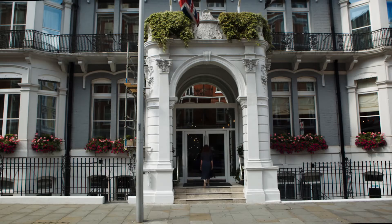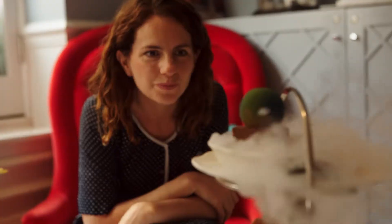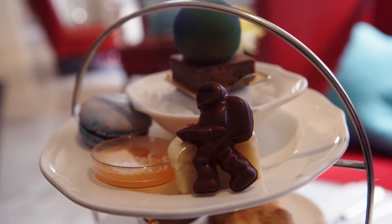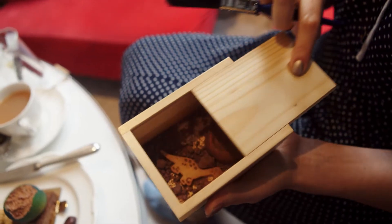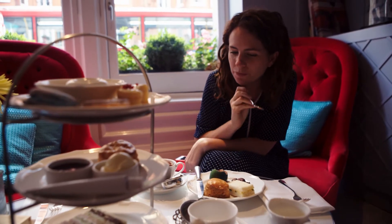Another fun option can be found at the Ampersand Hotel, opposite the Science Museum. For this science-themed tea, cakes come shaped as planets, there's a spaceman made of chocolate, and you can uncover your own cocoa fossils. It's one of the most unusual teas in London.